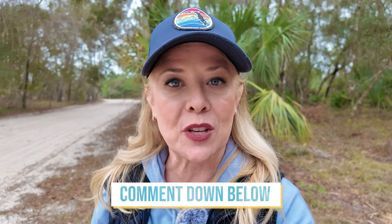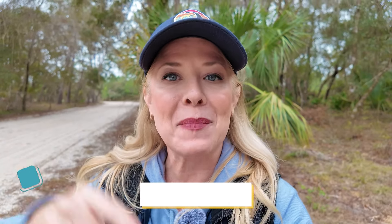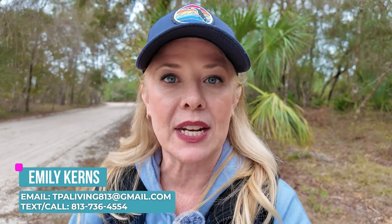I just want to stop the video real quick to remind you: if you have any real estate-related questions or needs, or anything to do with the real estate market on the central west coast of Florida, I'm your girl. All my contact details are below — you can text me, call me, or email me and we can set up a consultation. Don't forget to hit that subscribe button and the notification bell. All right, let's get back to the video.